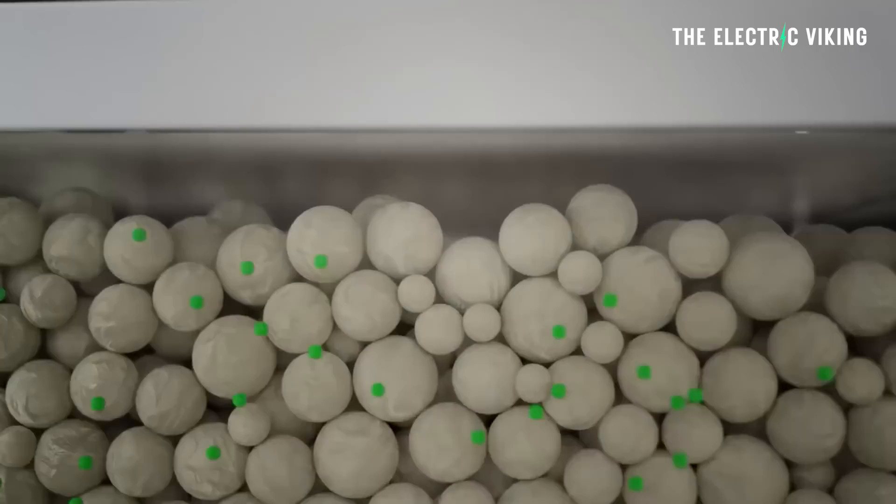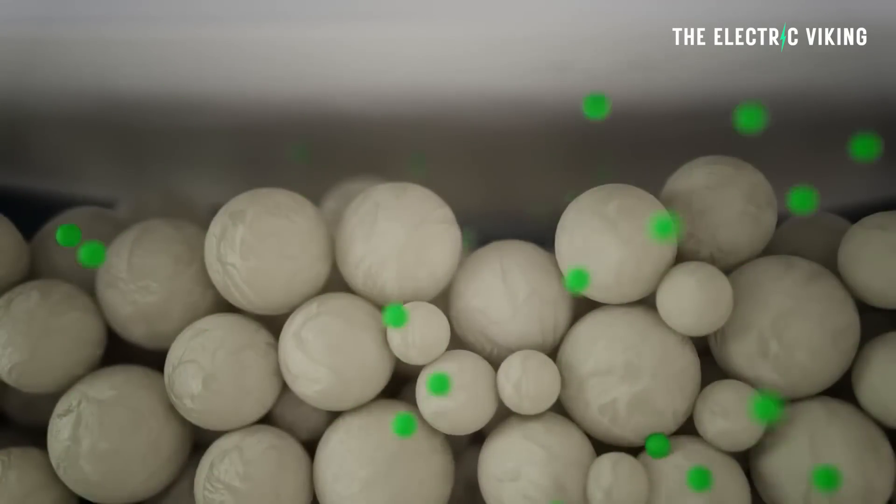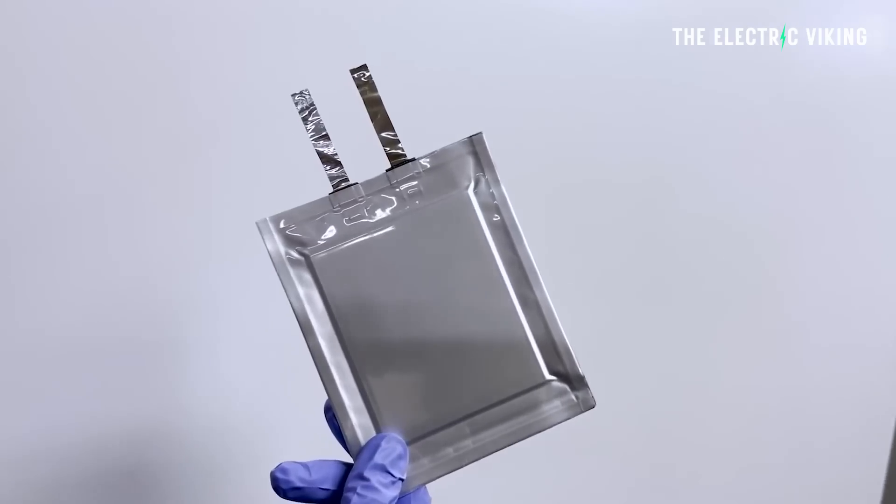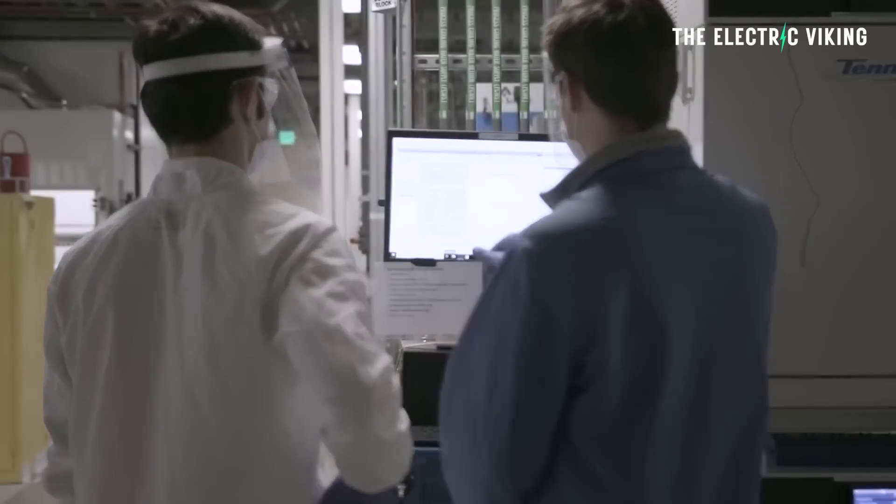A lot of people think that to have ultra-high energy density batteries, you have to have solid-state batteries — that without a liquid electrolyte it's not going to give you ultra-high range or something like a thousand miles of range. But that's categorically false, that's completely untrue. There are unquestionably alternatives to solid-state batteries for ultra-high energy density. Something a lot of people don't realize is that super-high energy density batteries don't last as long as lower energy density batteries.